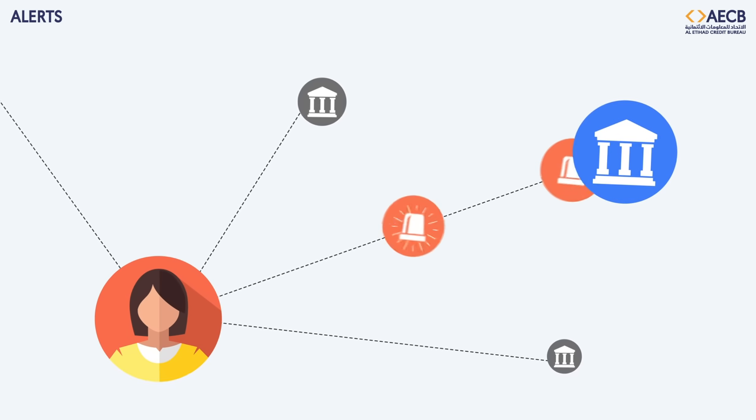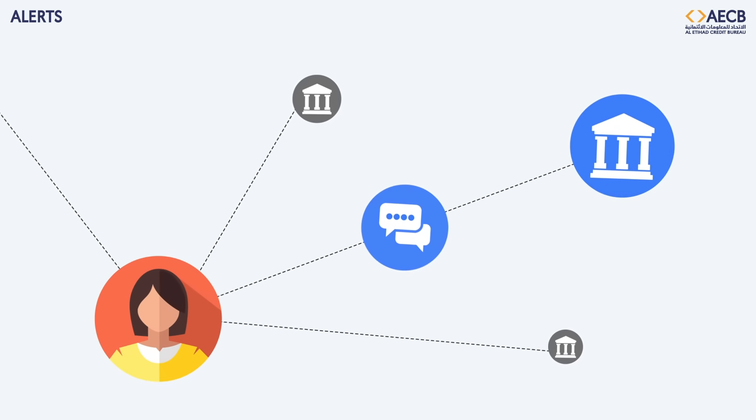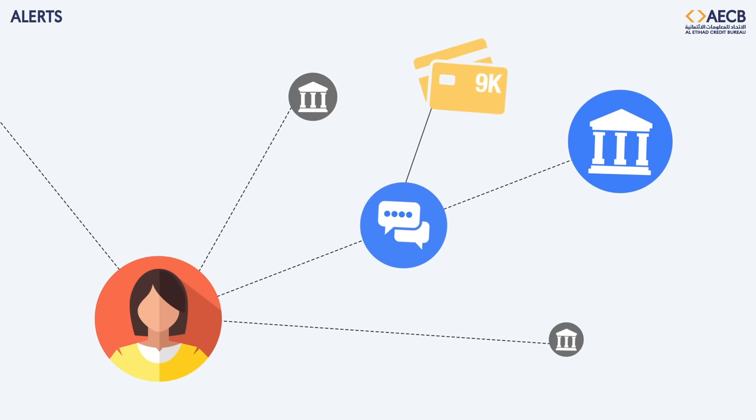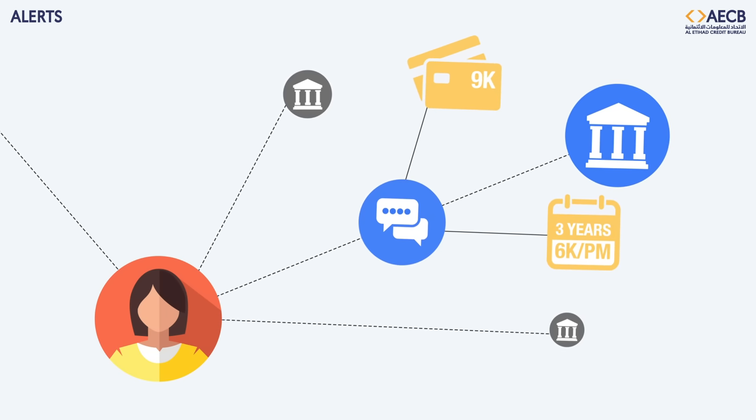It acts as an early warning system, providing you with the possibility to mitigate future default risk — for example, by changing card limits if required, or engaging with the customer to restructure or reschedule the terms of their existing loans.